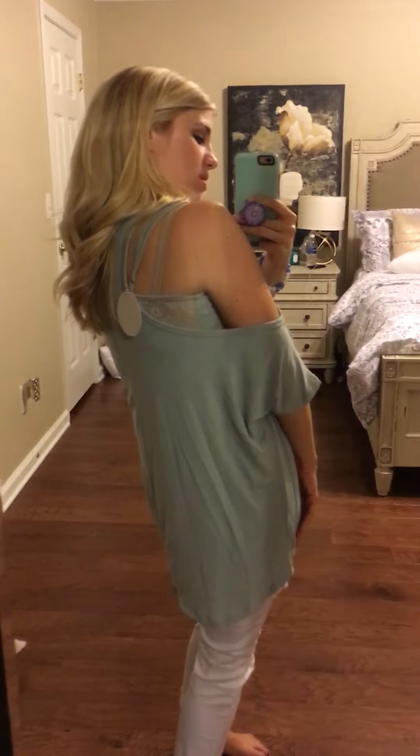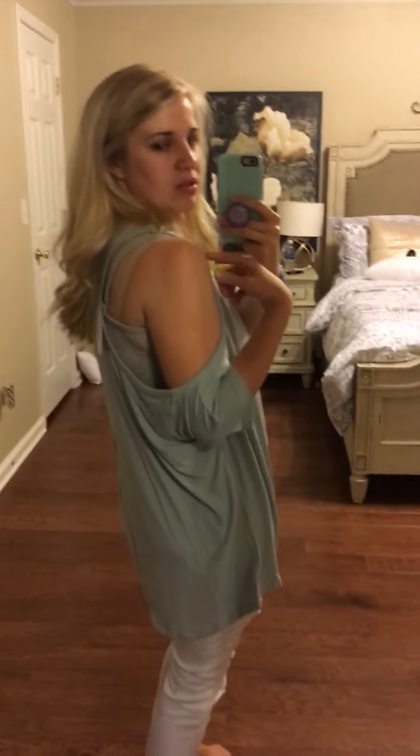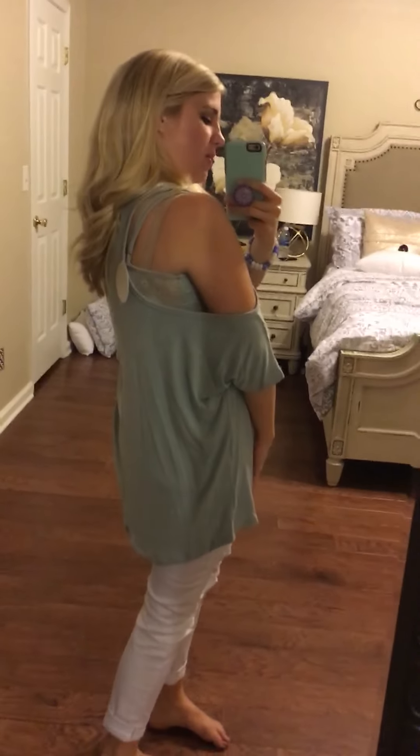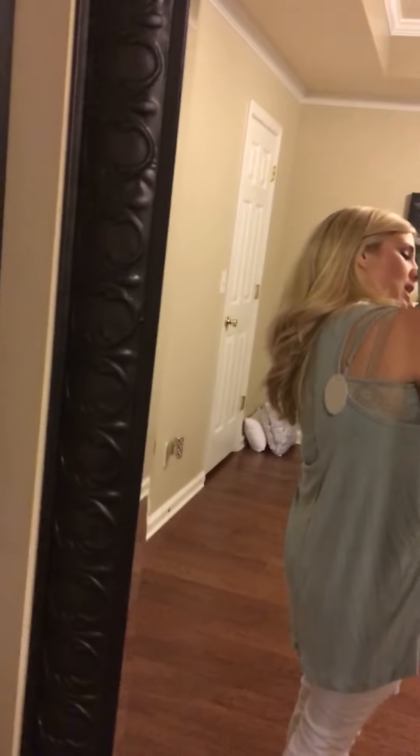Hey guys, so I wanted to show you our homewrecker top. It's actually two things you get for one price — it comes with the built-in bra, and this shirt is purposefully oversized and kind of slouchy. I'm wearing the size small and you can see the built-in bra underneath. I also have a regular bra on, so don't pay attention to that.